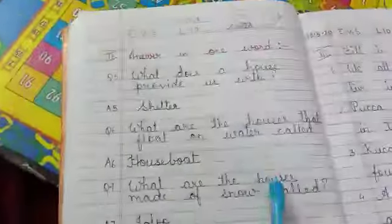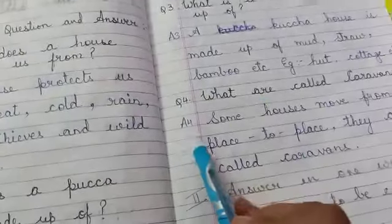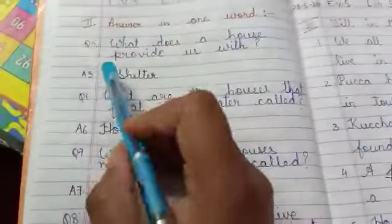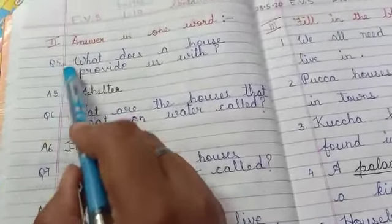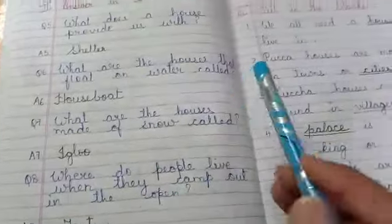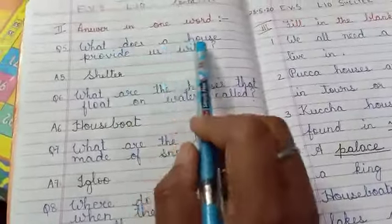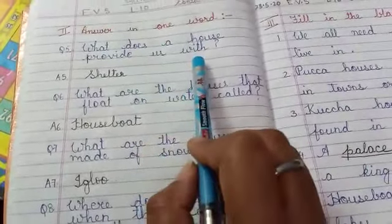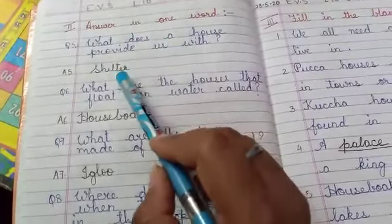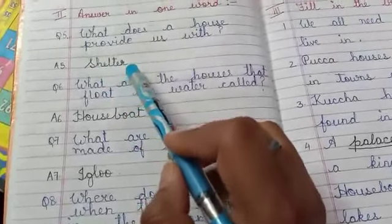Now we will do answer in one word. Students, note that after question number 4, question number 5 continues — the question numbers are written in continuation, but there are only 4 question answers in this section. What does a house provide us with? (Ek ghar hamain kya deta hai?) Shelter. S-H-E-L-T-E-R. Shelter.